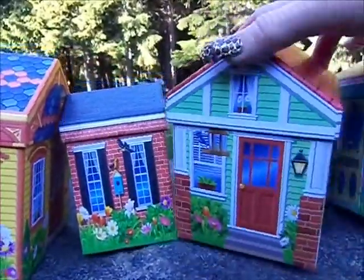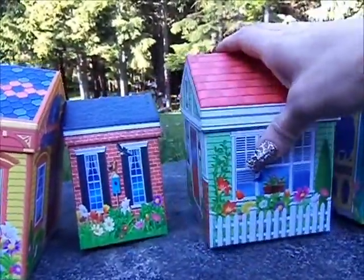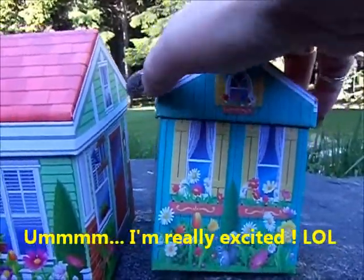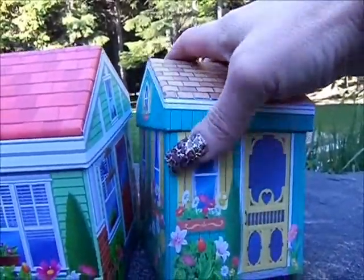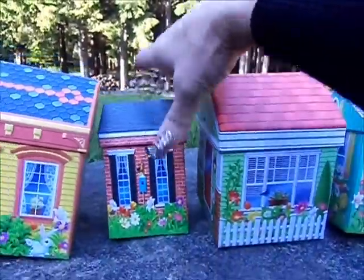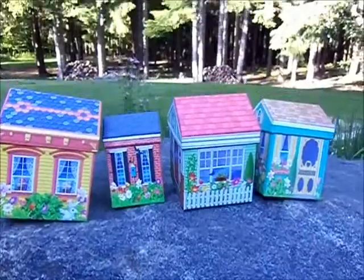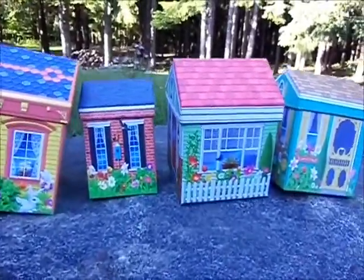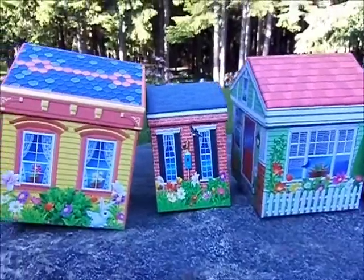I'm gonna put them on my windowsill of my nail room, they're gonna look so cute. Isn't it sweet? They don't want to sit up straight here because it's on a bumpy rock. But isn't it sweet? Oh, I just love them. Anyways, that Dollar Tree!